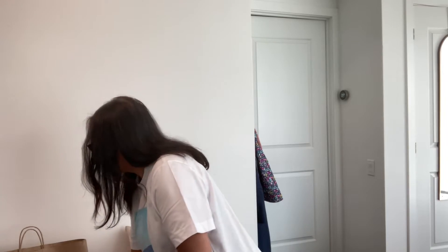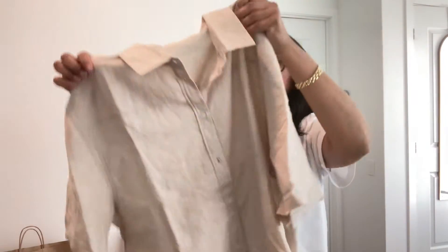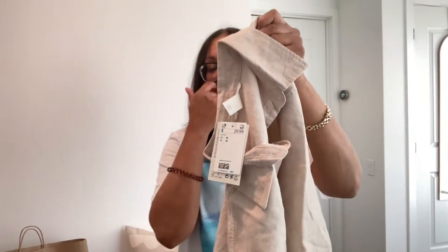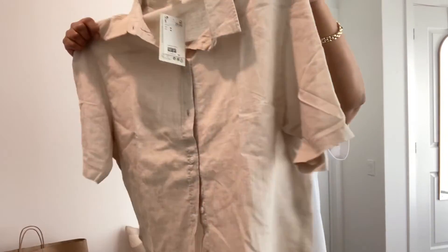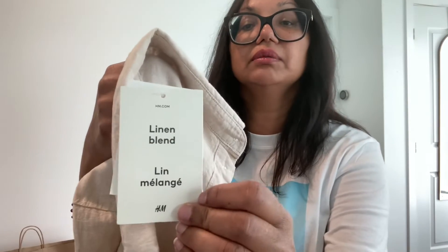I also purchased this linen shirt. I haven't worn it yet — still debating on it — but this is $29.99. They have these in white, black, and maybe a print. Pretty good price point and good materials for a linen blend.